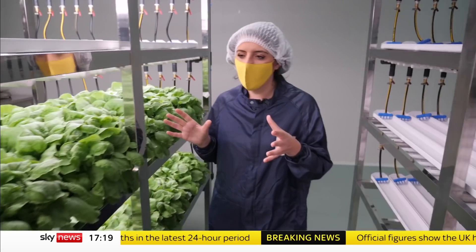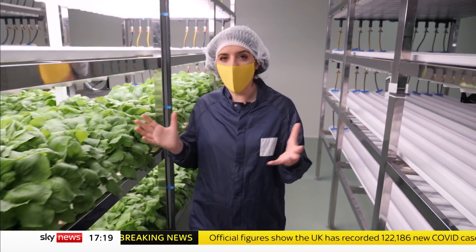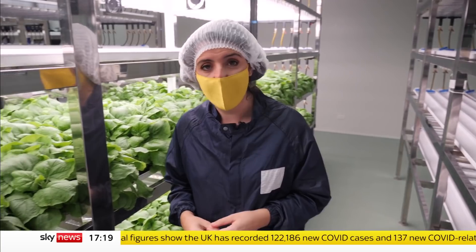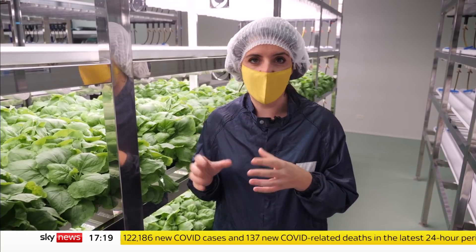The benefit of these tobacco plants, particularly for low-income countries, is you can grow them almost anywhere. You don't have to have a fancy lab. And it takes just one month to turn them from a seed into a vaccine.